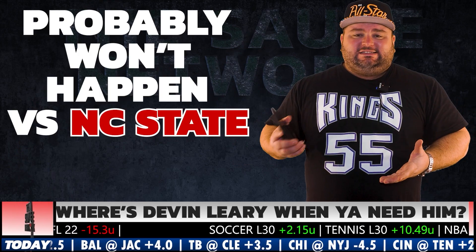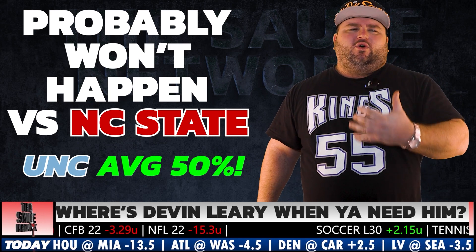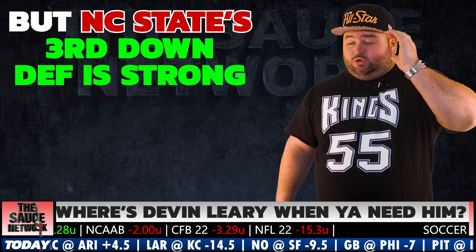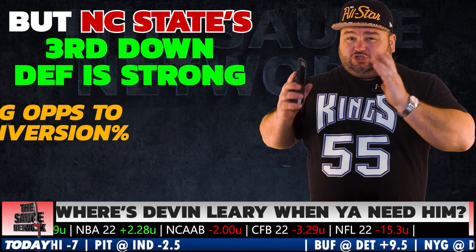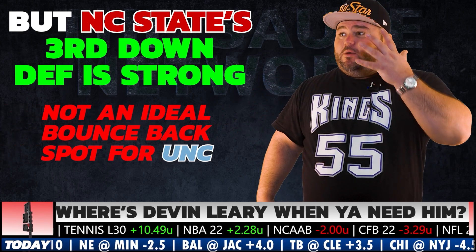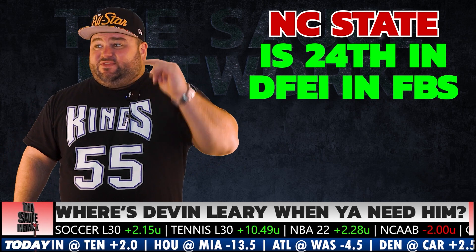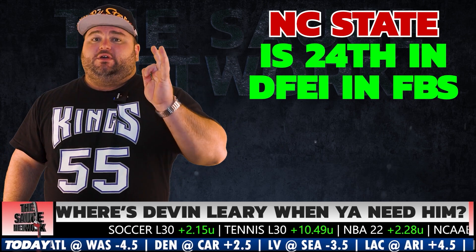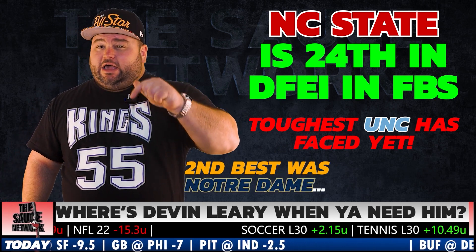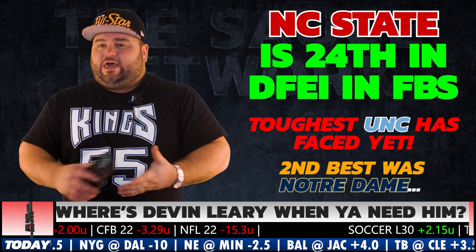Will that happen again against NC State? Probably not — this team's been over 50% on third down all year, it was one bad game. But this NC State defense is towards the top of the country, allowing opponents to convert just 34% of their third downs. This is not the easiest spot for a bounce back for North Carolina's third down offense. NC State's defense is for real — 24th in the country. This will be the best defense North Carolina has seen all year. The highest rated defense they've seen up until this point has been Notre Dame, ranked 29th.